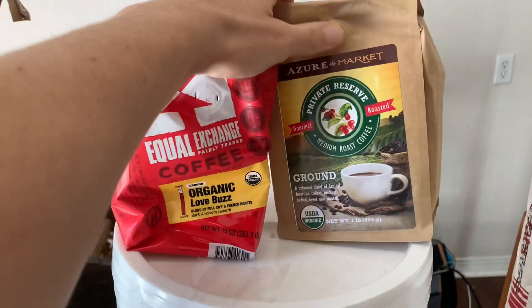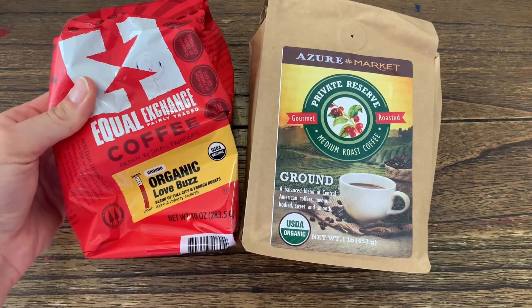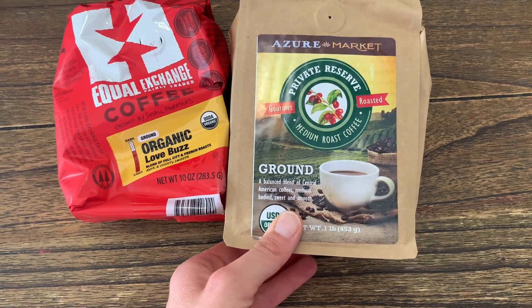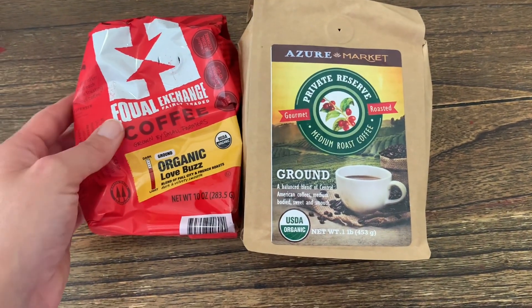The next thing I got I've never gotten before from Azure and that is coffee. I got this for my husband because he likes coffee. I used to drink coffee but I don't anymore, so I just got him two different kinds — one is Equal Exchange and one is Azure Markets coffee. We will see how we like those.